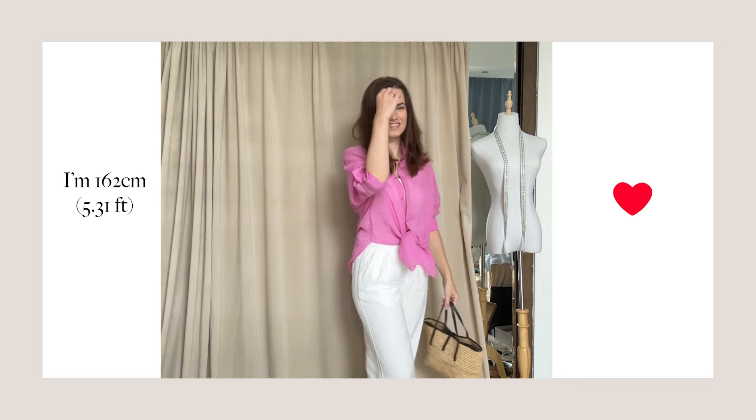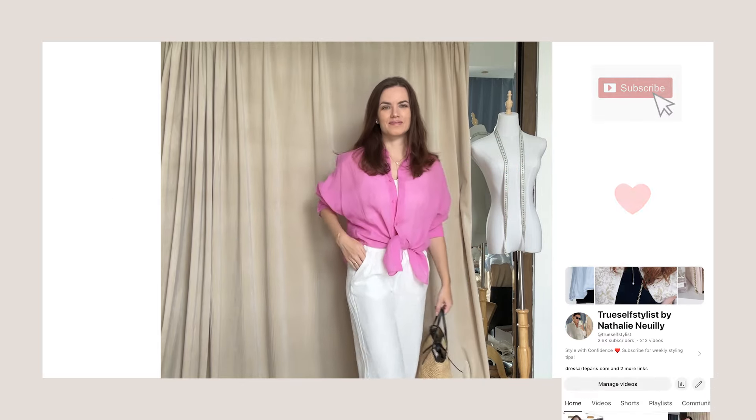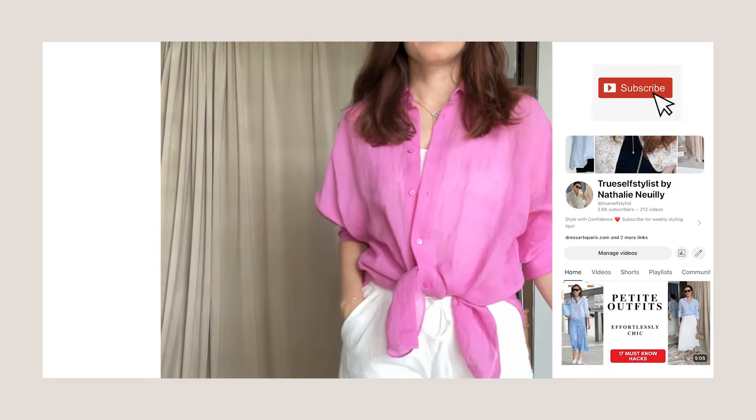Hi guys, welcome back to the channel. Today I'm so excited to be sharing a few tips on how to style linen trousers.